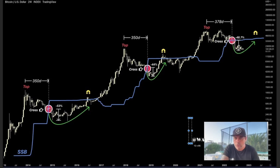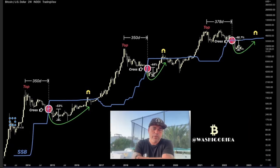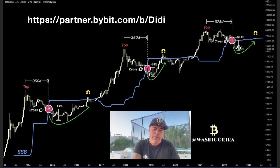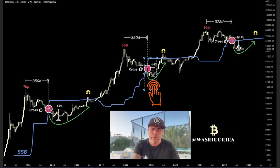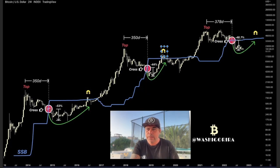Zooming out to a bigger timeframe, this chart shows the SSB line, the Bitcoin candles, and the tops — along with the number of days the SSB is crossing the candles: 350 days and 378 days. Every time we had a huge drop of 50% or 44% when the cross happened, the price tends to return like a magnet back to the blue line. After a 48.7% drop following the cross, we think the price will go back to that magnet, also indicated at the 48k level.